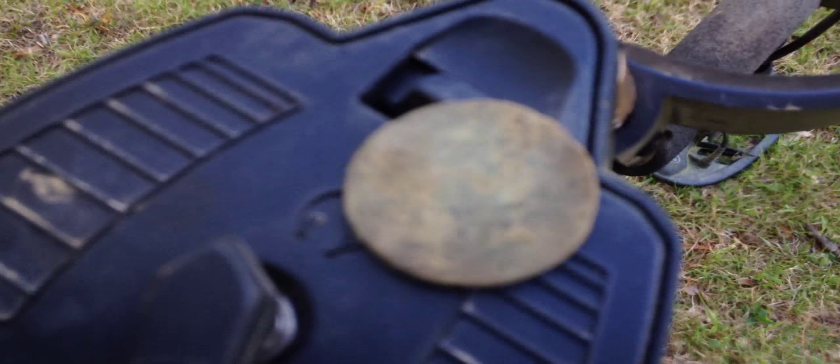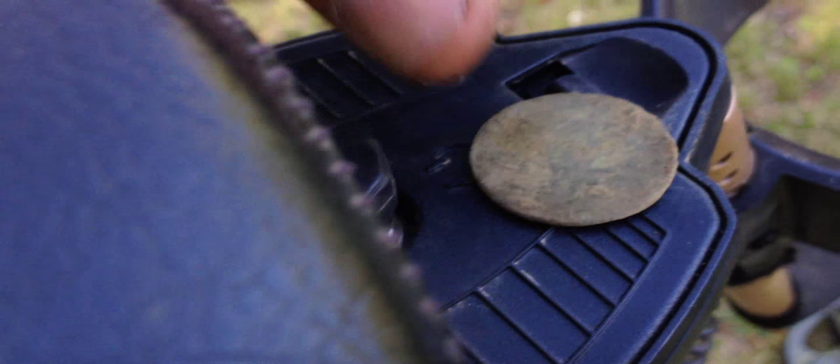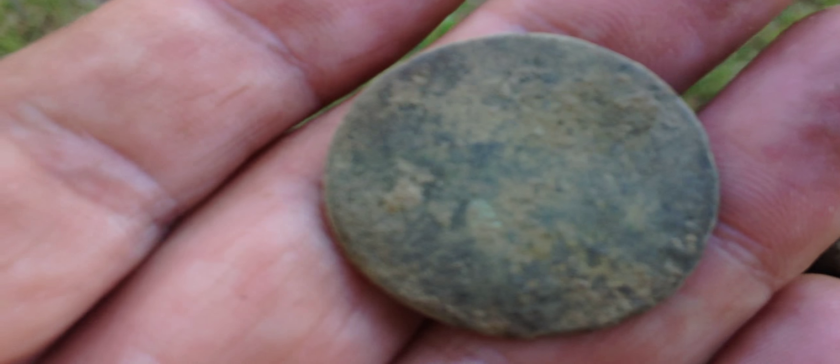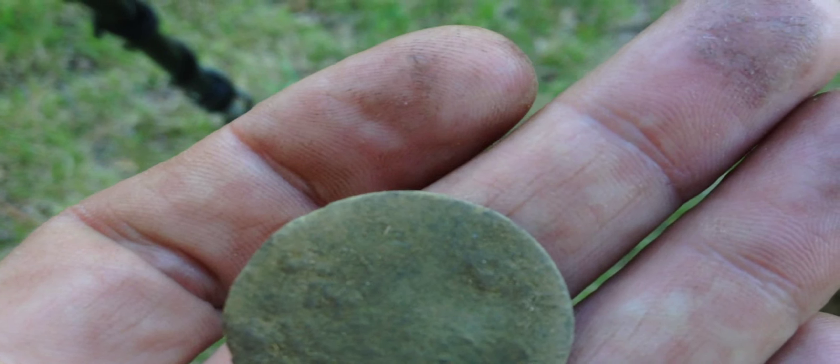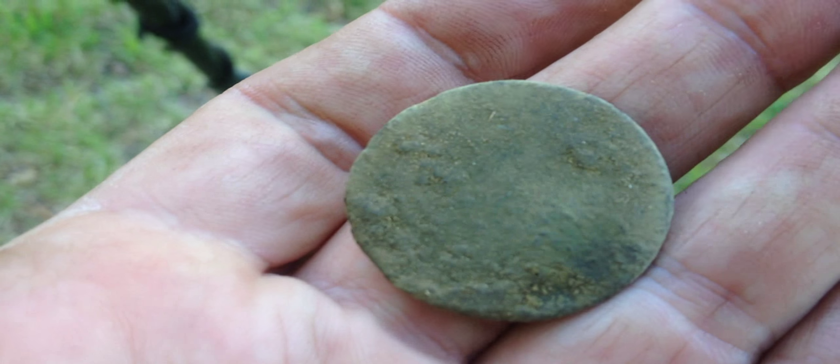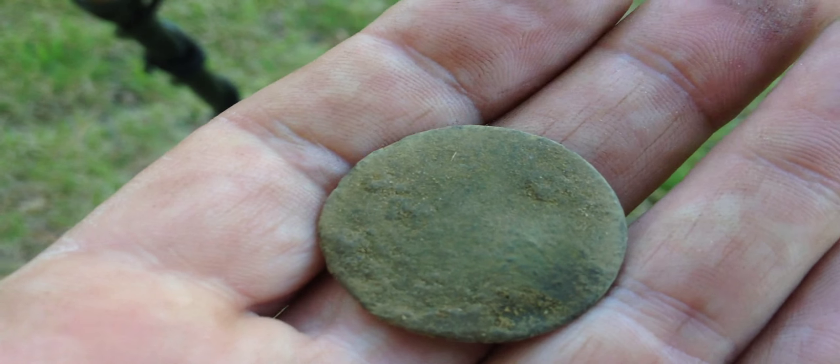I just got one right there - an old copper. I don't know what it is yet, can't tell at all. Looks like it has some detail so I might be able to get an ID off of it, which would be nice.